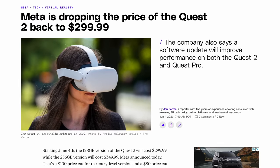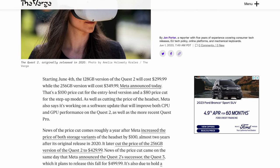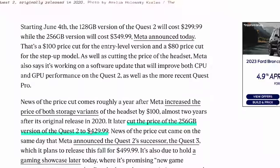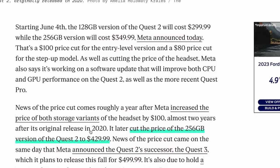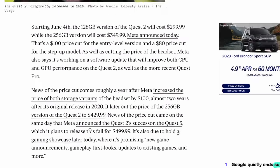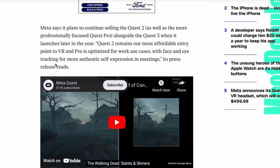We have two important updates regarding the current Quest 2 and the Quest Pro. Starting June 4th, Meta will be lowering the price of the Quest 2 to $299 USD for the 128GB model, and $349 USD for the 256GB, helping more people have access to this amazing VR headset before it's discontinued.